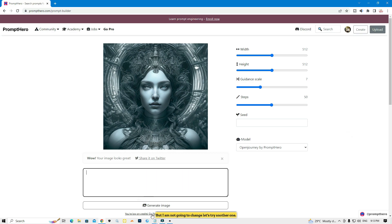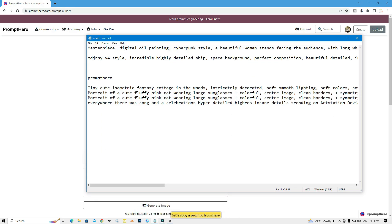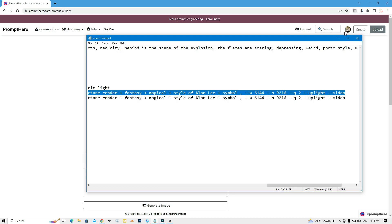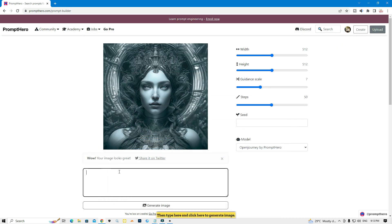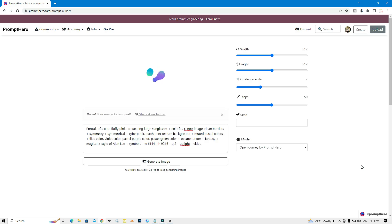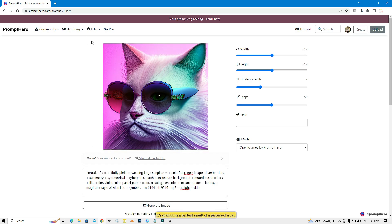Let's try another one. I already have lots of prompts typed — I'm going to copy this one, paste it here, and click to generate again. You need to wait a few seconds. It's done — look, it gave me a perfect result: a picture of a cat. This is awesome.